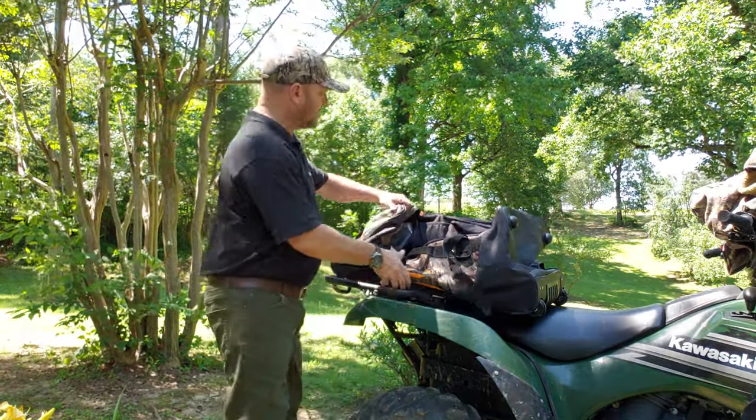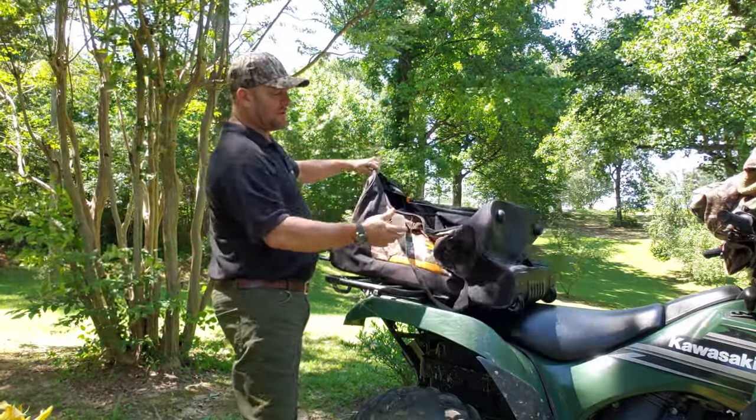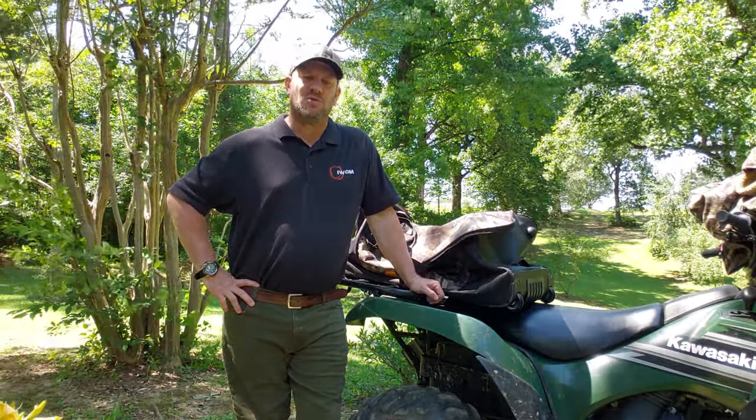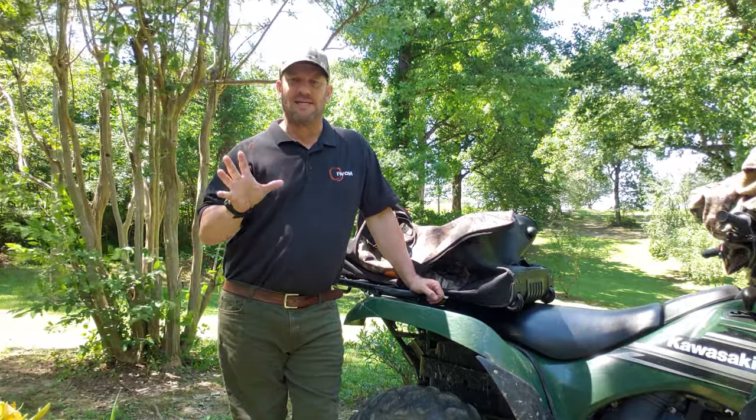Thank you so much for watching this video. I hope you're having a wonderful day — god bless you. If you liked the video and thought it was a good review, go ahead and share it and like it. Before I go, the handle comes out so it's a roller bag — there are wheels on the other end, it comes with a shoulder strap, and of course your traditional handles. I'm going to post a link to this product that'll take you directly to the Scent Lock website in case you want to order one for yourself. Hope you guys have a great day — god bless, bye!